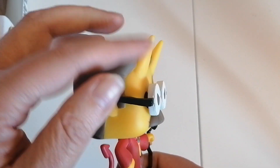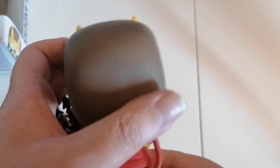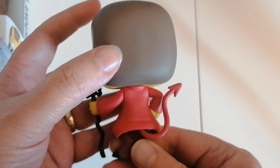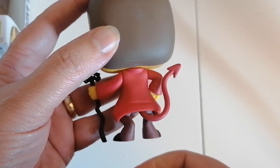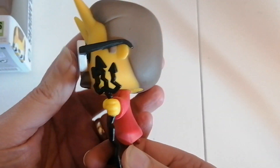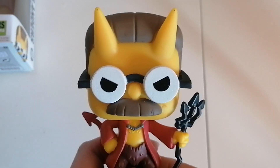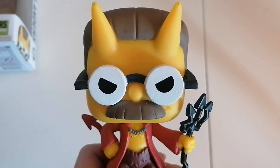Again the glasses and the horns, but his hair still came out really nicely. There's the rear giving you a good view of the tail and the coat, and there's a side view as well. So yeah, Devil Flanders ready for Halloween — thanks for watching guys, bye for now.